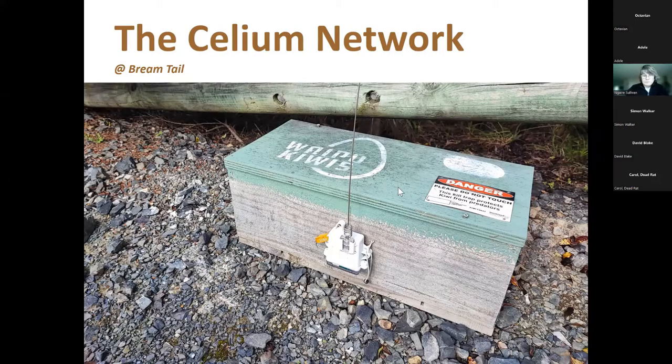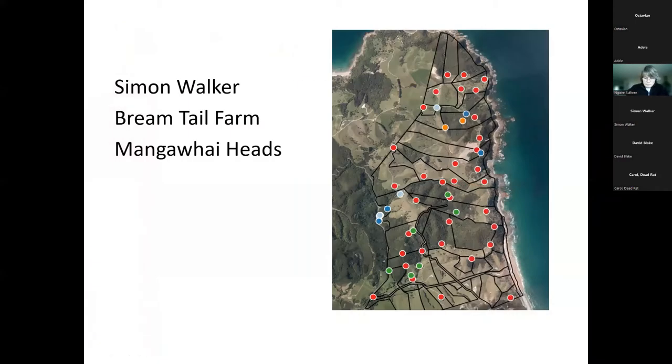This is a quick overview of the trapping network at Brentail Farm, which consists mainly of DOC 200 double sets, some DOC 250s — about seven or eight — strategically placed along the border and around the area in the middle of the block where kiwi were heard and validated last year. We actually heard a female last night in the middle of the block. There are also SA2s and live capture cat traps made by Trapworks — about 45 traps with nodes deployed on Brentail Farm.